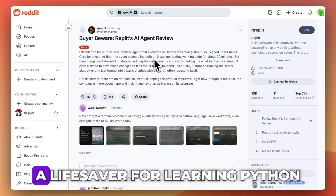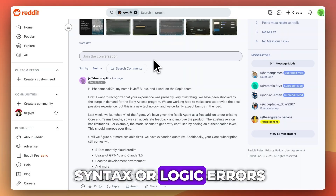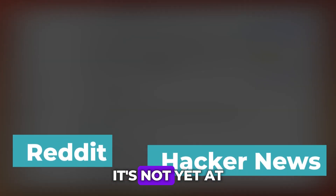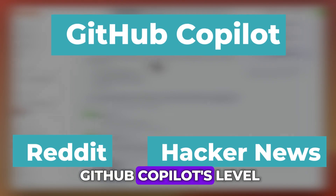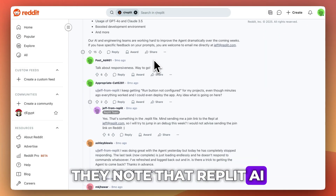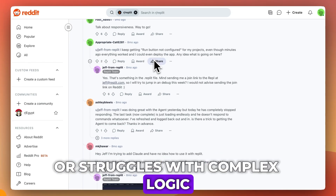One Reddit user called it a lifesaver for learning Python, especially when stuck on syntax or logic errors. That said, the experience isn't perfect. Advanced users on Reddit and HackerNews often say it's not yet at GitHub Copilot's level in terms of deep understanding or code generation, noting that Replit AI sometimes provides overly generic suggestions or struggles with complex logic.